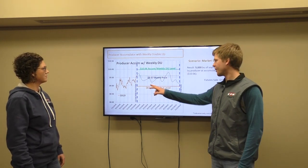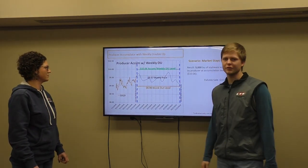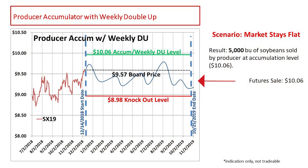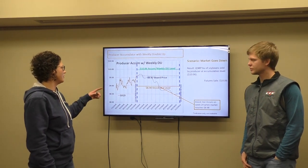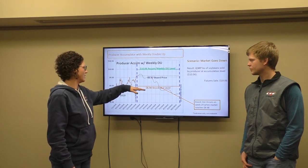Say the market stays flat this whole entire summer up until October 25th of 2019 — we don't go above 1006 and we do not go below 898. What ends up happening is we're going to price all 5,000 bushels that you signed up at the 1006 futures price, minus basis on October 25th. In this particular scenario, you still get your 1006 accumulation level and your 898 knockout level.